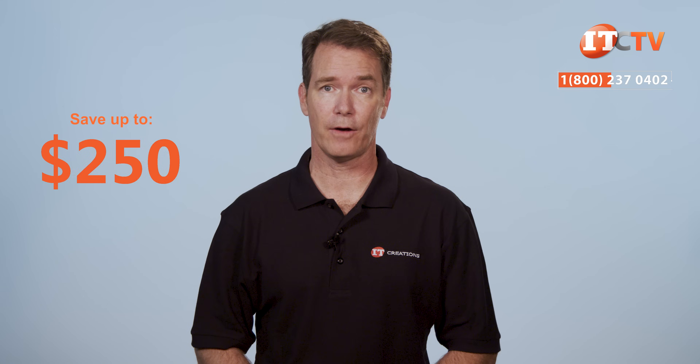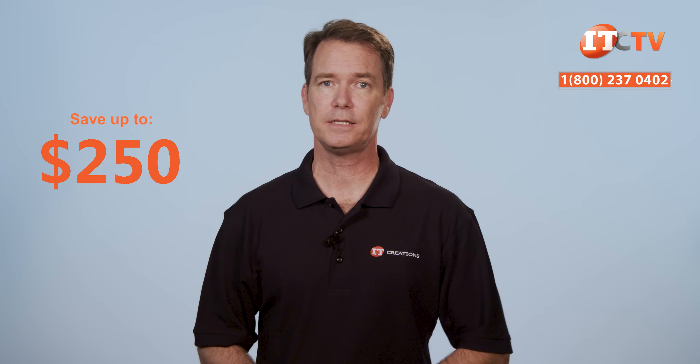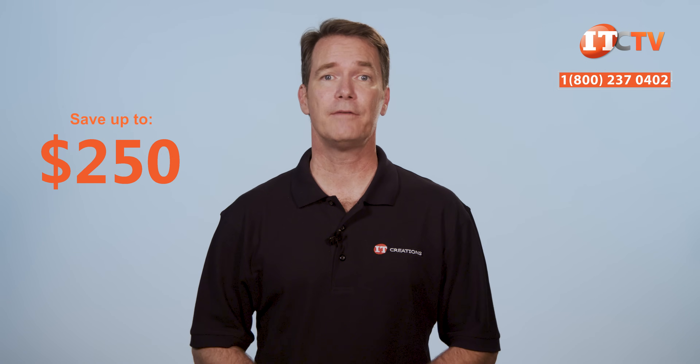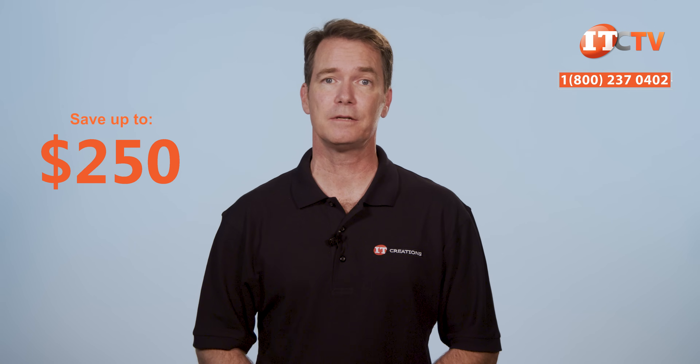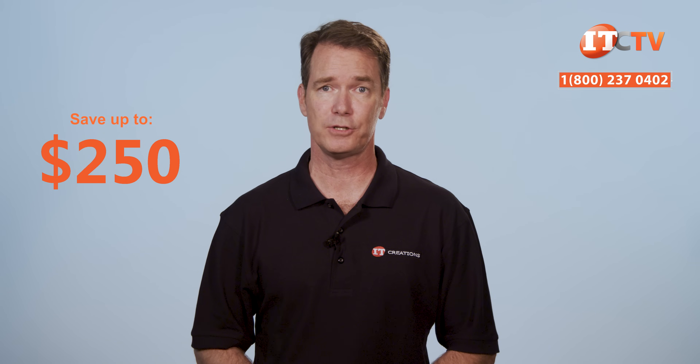Are you thinking about purchasing Dell's Precision 7920 Tower Workstation? Because for a limited time, IT Creations is offering a $250 discount on a system listed at $2,500 or more. Click that link to see pricing, and when you're ready to make a purchase, just give us a call and mention this video. We also have all the parts and components to outfit your system, including top-of-the-line GPUs from NVIDIA and AMD, and those cool little hot-swap M.2 trays for Dell's Precision Workstations.